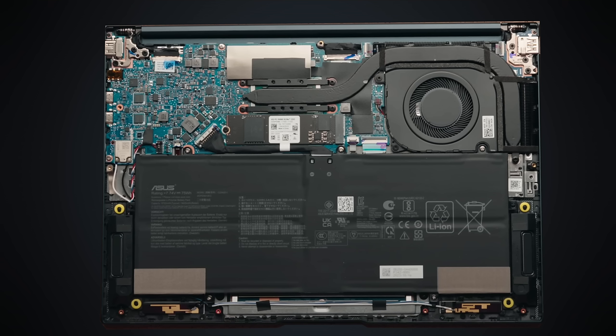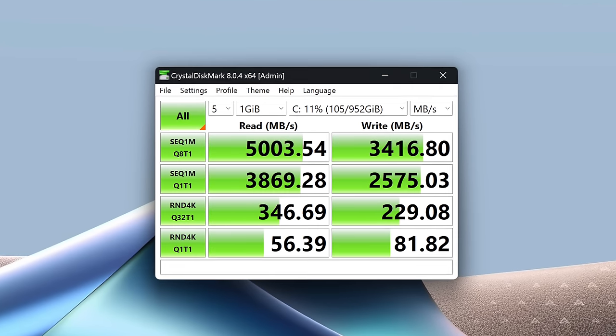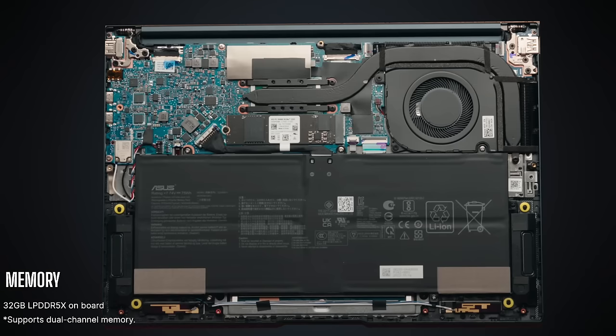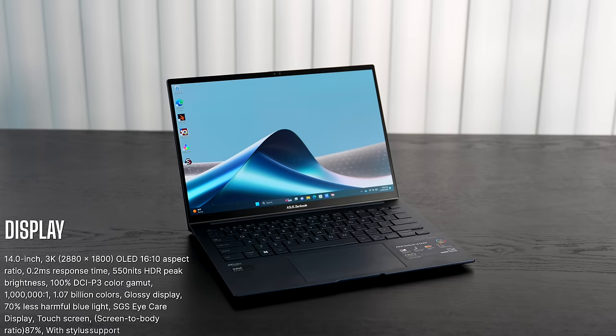Let's check out the internals. The first thing you'll notice is the single fan for cooling — we'll talk thermal performance and fan noise later. It now has a 75 watt-hour battery, up from the 70 watt-hour on last year's 14X OLED. The M.2 PCIe Gen 4 SSD has good reads and writes and is user-upgradable, which is appreciated. Unfortunately, the RAM is soldered into the motherboard — not user-upgradable. My review unit has 32 GB of LPDDR5X running in dual-channel mode. Wi-Fi 6E and Bluetooth 5.3 are on a combo card that's soldered in but has been working flawlessly.